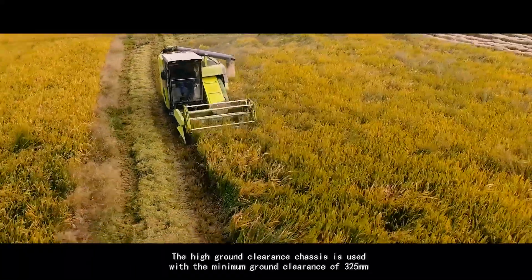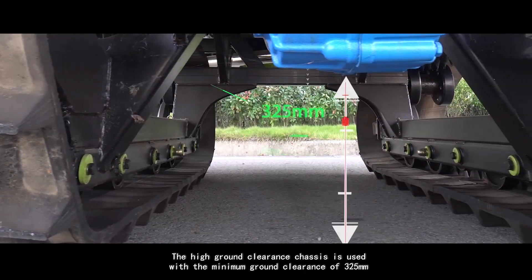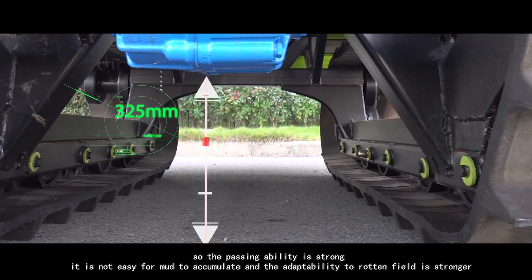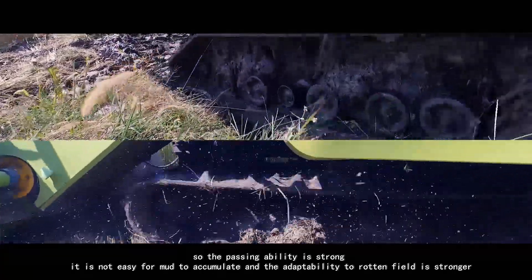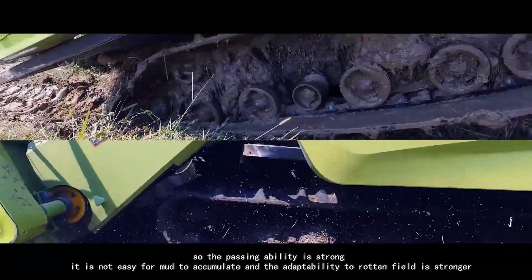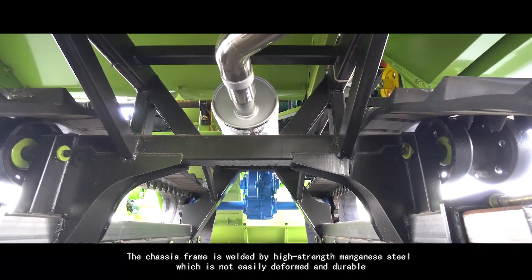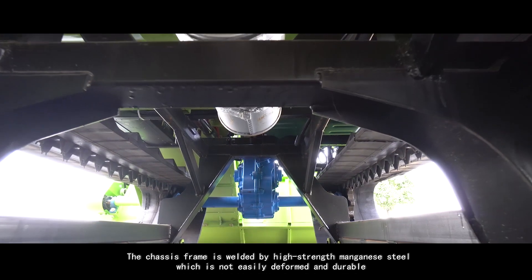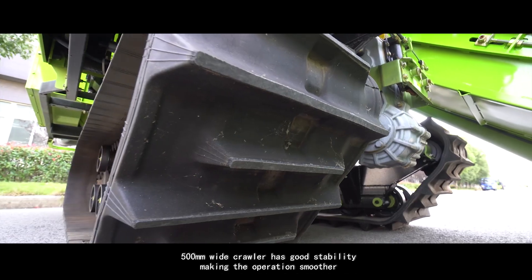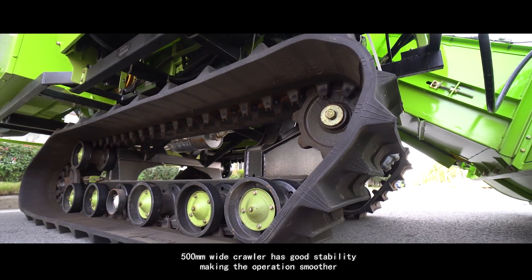The high ground clearance chassis is used with a minimum ground clearance of 325 millimeters, so the passing ability is strong. It is not easy for mud to accumulate and the adaptability to rotten field is stronger. The chassis frame is welded by high-strength manganese steel, which is not easily deformed and durable. The 500-millimeter wide crawler has good stability, making the operation smoother.